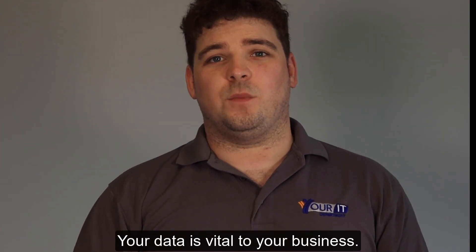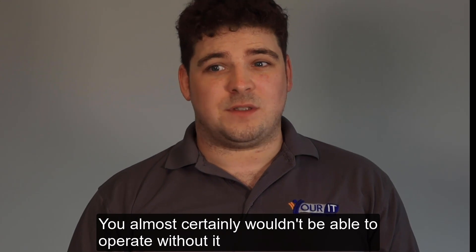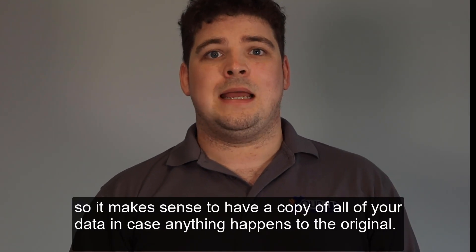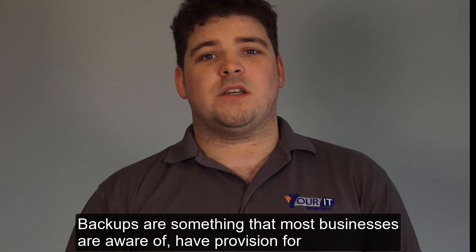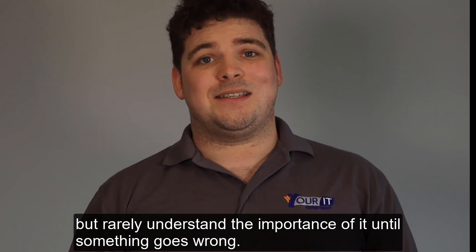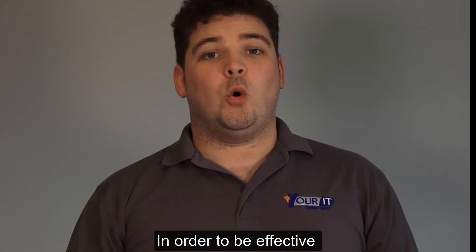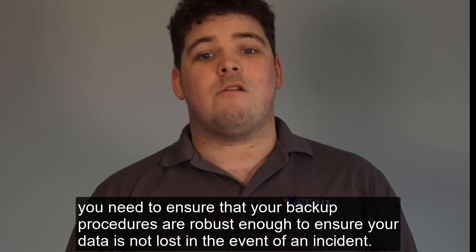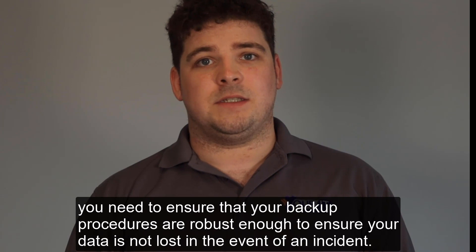Your data is vital to your business. You almost certainly wouldn't be able to operate without it, so it makes sense to have a copy of all of your data in case anything happens to the original. Backups are something that most businesses are aware of and have provision for, but rarely understand the importance of until something goes wrong. In order to be effective, you need to ensure that your backup procedures are robust enough to ensure your data is not lost in the event of an incident.